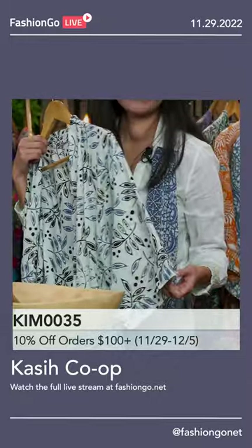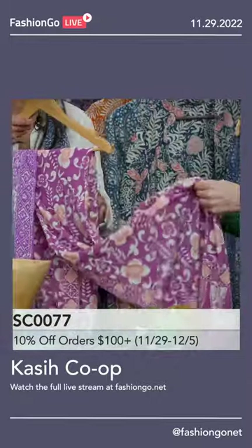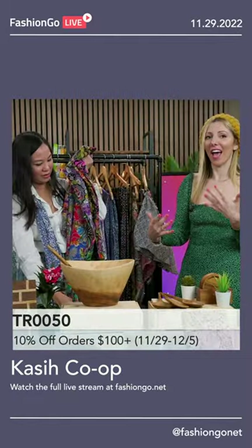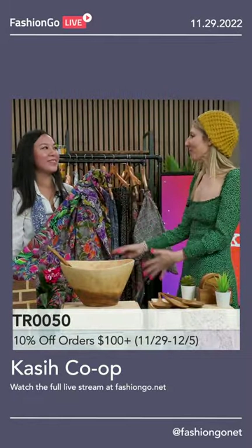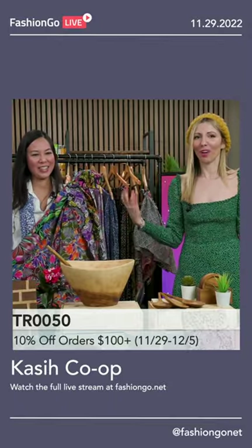Colors can make you feel so many different emotions. We've talked about this on Fashion Go a million times — colors actually can help you feel better. So seeing a color like this on your bed is going to just give you so much vibrancy.